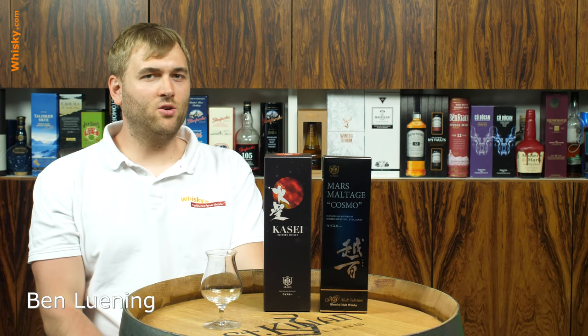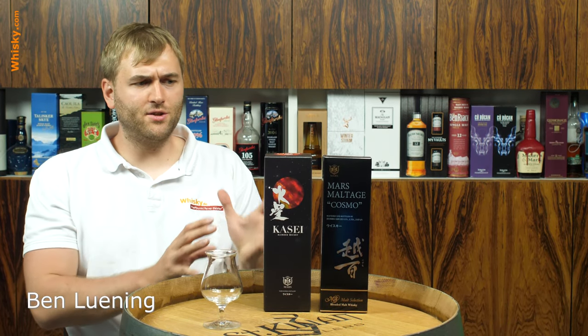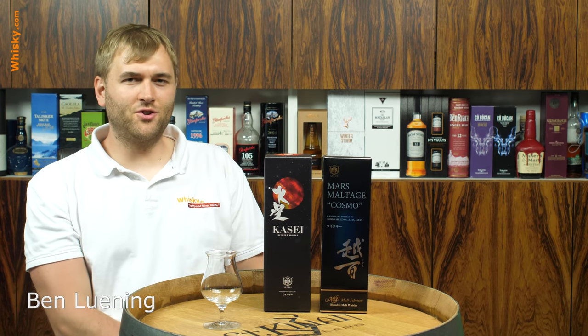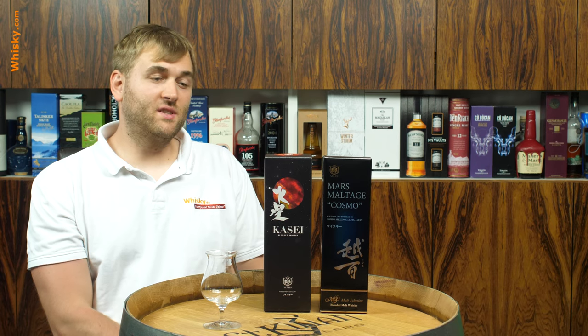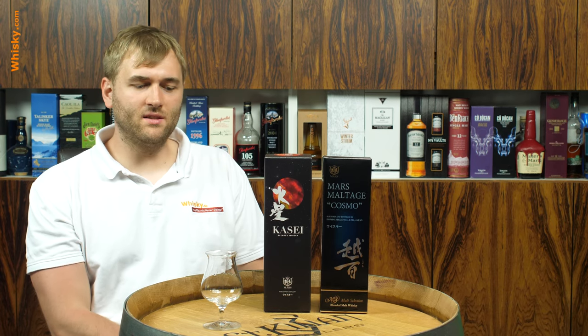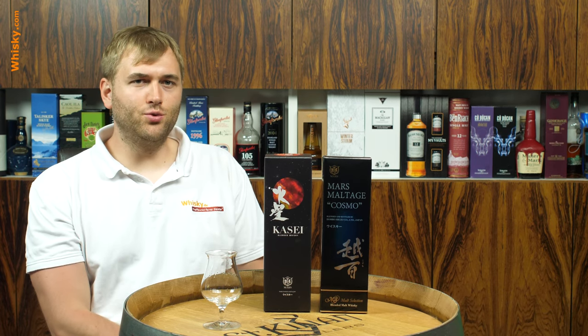Hello and welcome to whiskey.com where fine spirits meet, and today we have another two Japanese whiskies on the cask. They're both from the same distillery — the Mars Shinshu Distillery.